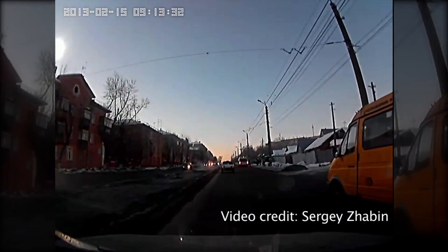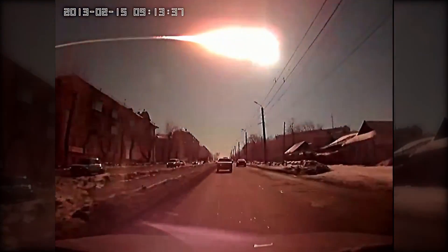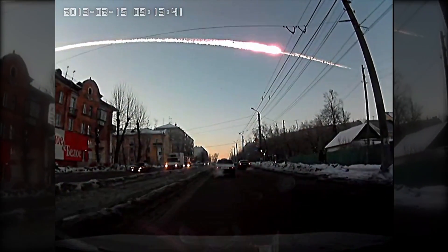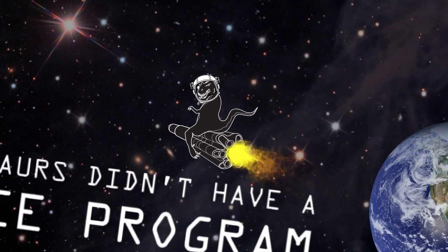Why should you care? Well, just last year, a nearly 20 meter asteroid exploded over Russia with a force of 500,000 tons of TNT, and it was completely undetected before entering the atmosphere. The dinosaurs would have cared if they knew about this problem. Let's be smarter than them.